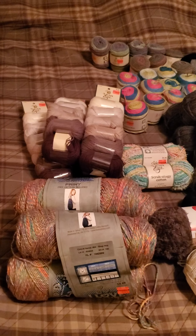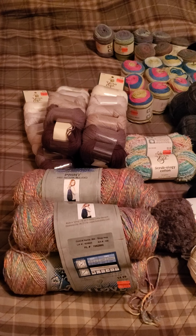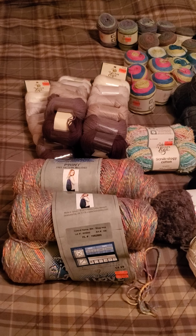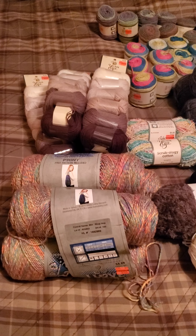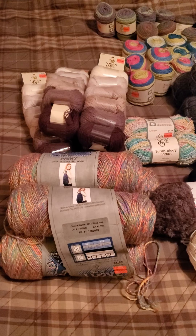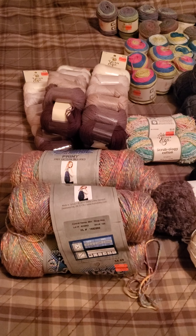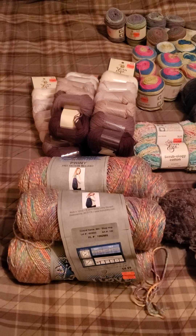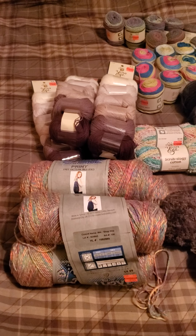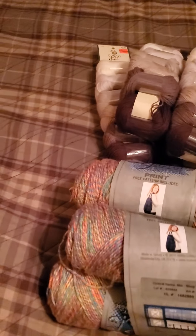This is my Hobby Lobby clearance yarn haul. I called the Hobby Lobby a week ago and they said the sale started a week ago. I asked if there was anything left and they weren't sure. I didn't really make it a point to go because I have plenty of yarn and this is the last thing I need — but they still had some clearance left.